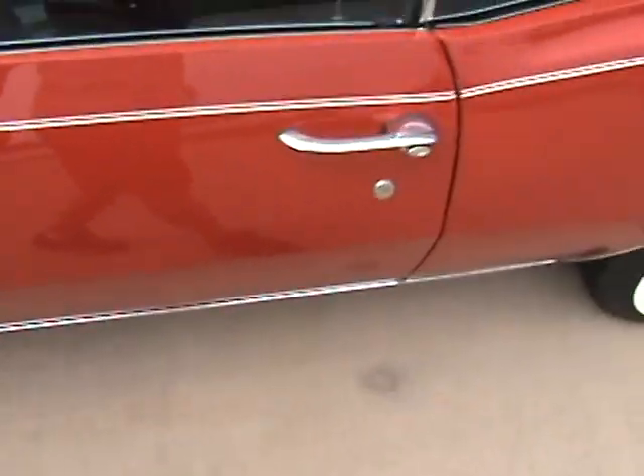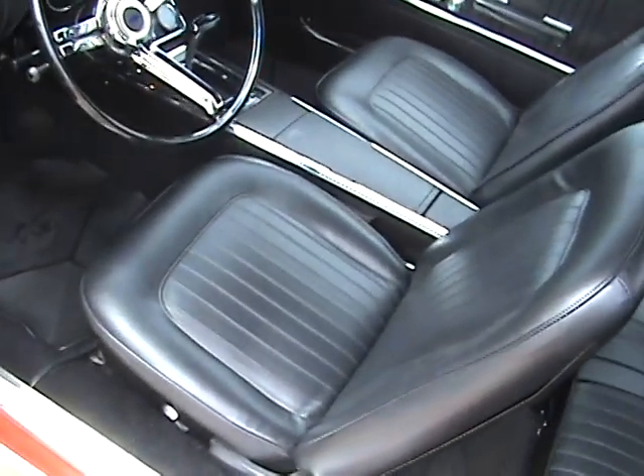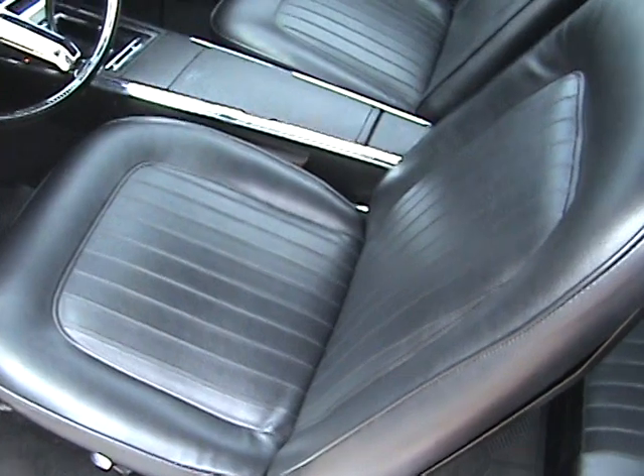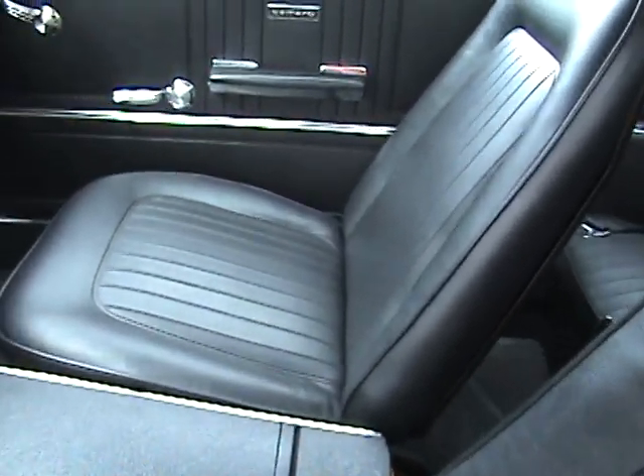Alright, look inside. It's a nice interior and all, but convertibles and black interior do not work out too well — you are going to get a really bad burn on your back.